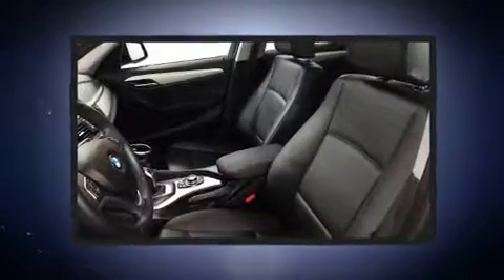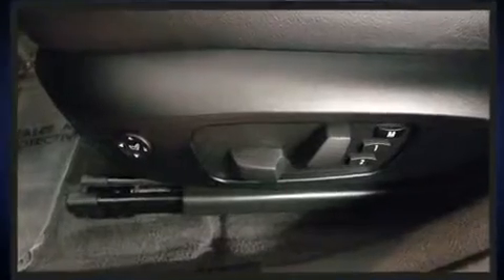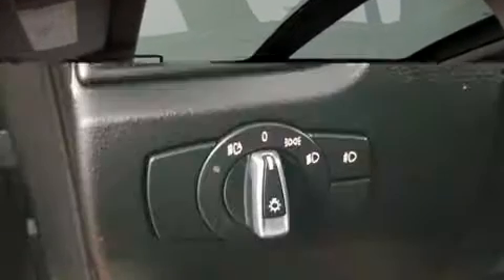BMW ensures the safety and security of its passengers with equipment such as front and side impact airbags, brake assist, a panic alarm, and four-wheel disc brakes with ABS.